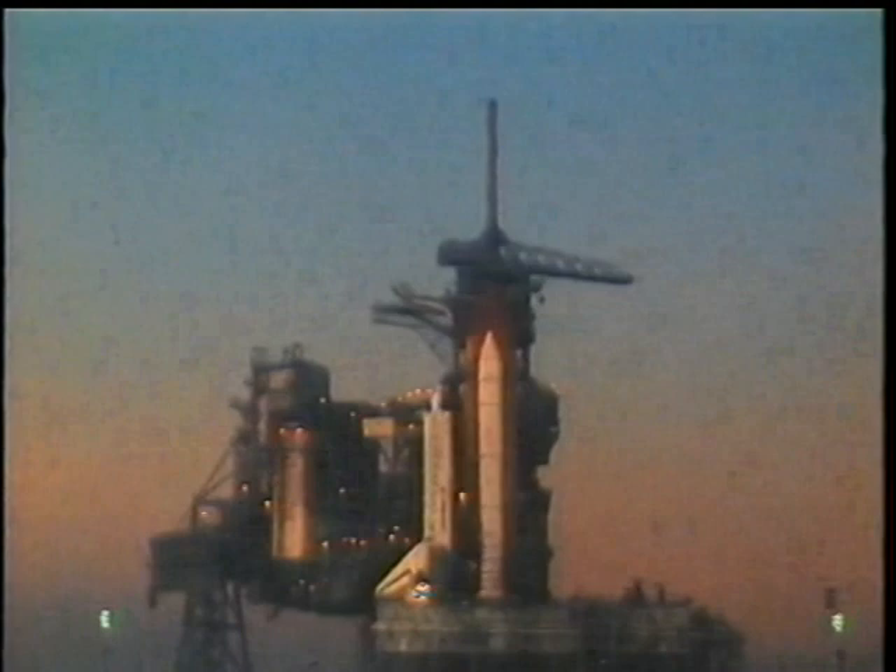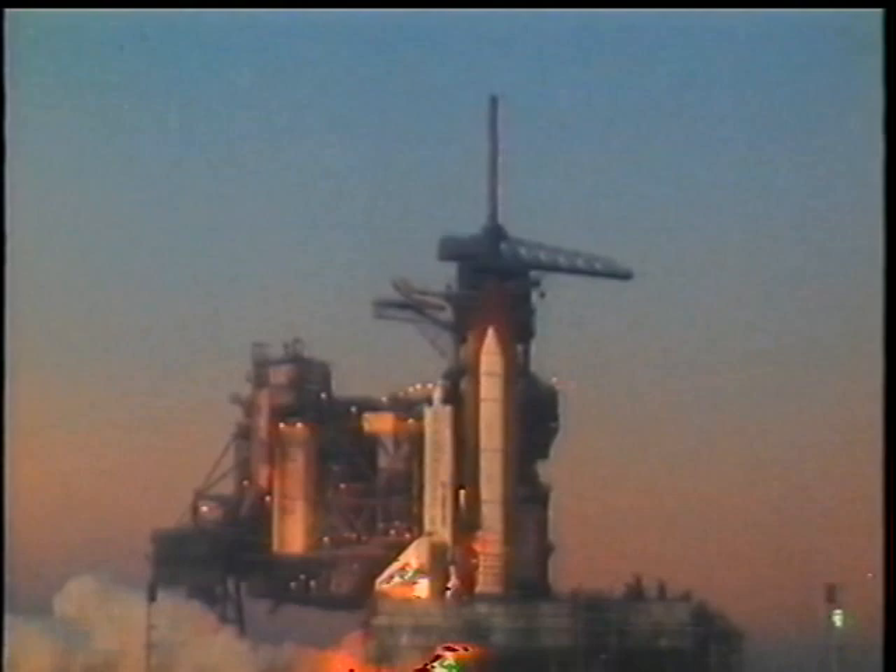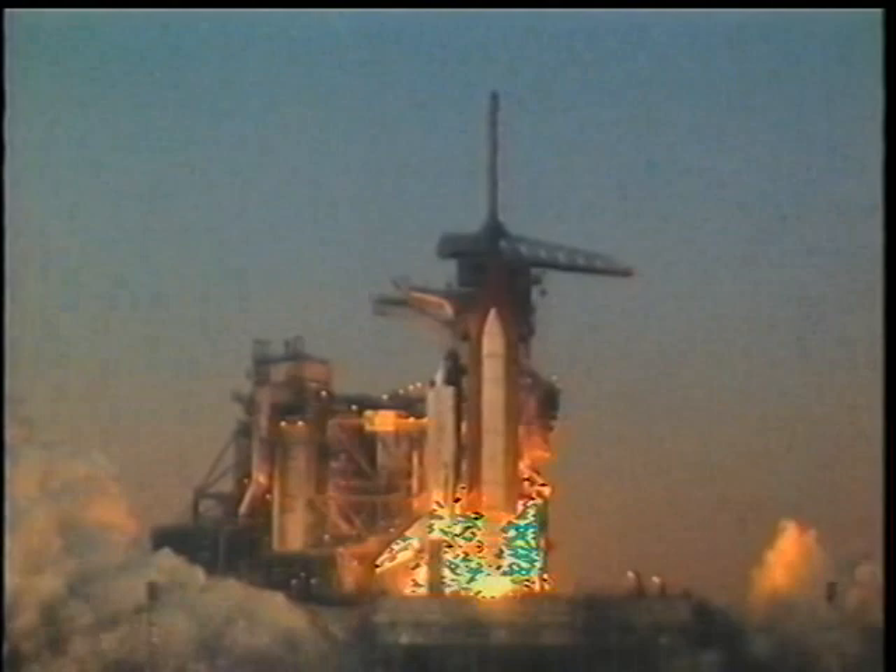Everything was just about like the simulator until somebody said 3-2-1, and everything started rumbling around and the engines lit off. We knew that it wasn't a simulator anymore — this is the real thing. On-time launch, beautiful morning at KSC. The feeling of those main engines and the solid rocket boosters is just incredible, pressing back in your seat and accelerating upwards, followed immediately by that big roll to align with our high inclination right up the east coast of the U.S.